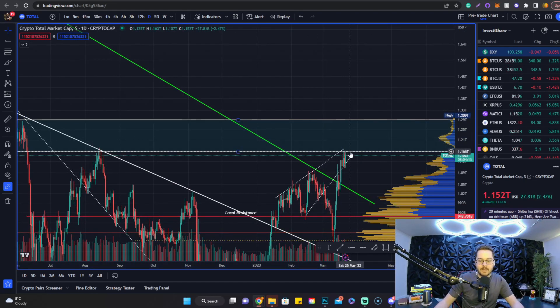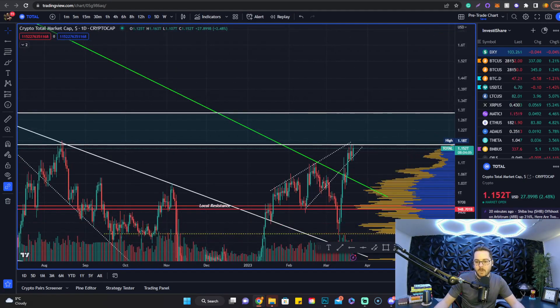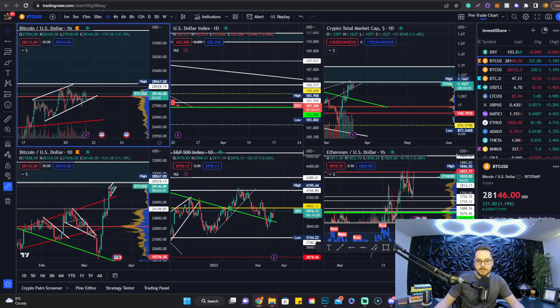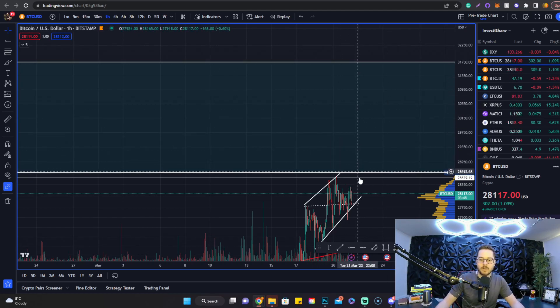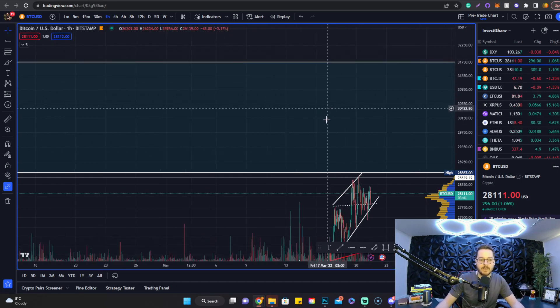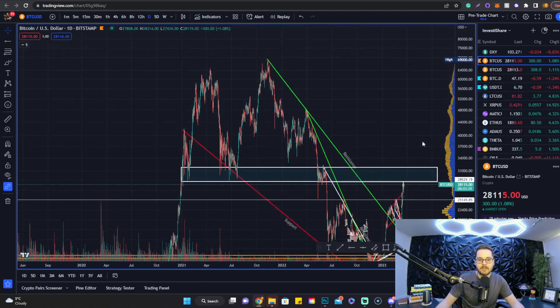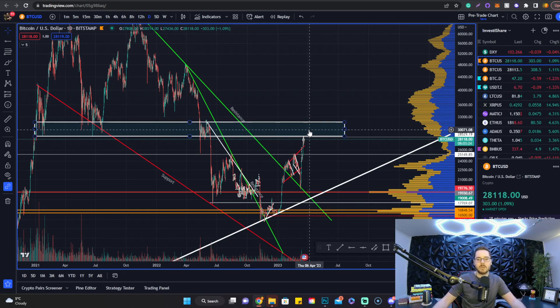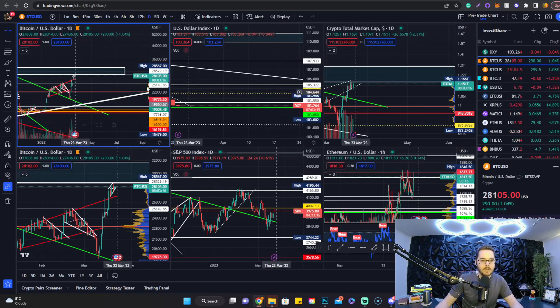What I'm rooting for is a daily candle close up here so we can consolidate inside this range, get that volatility spike, and then get some really good trades in. Looking at Bitcoin specifically, if we get inside that total market cap range, we'll be in confluence with the Bitcoin range as well — trading between roughly $28,500 and $31,700. Zooming out on the daily chart, this area saw a lot of consolidation and acted as really strong support during the previous bull cycle, so getting back inside this area would be a huge milestone.